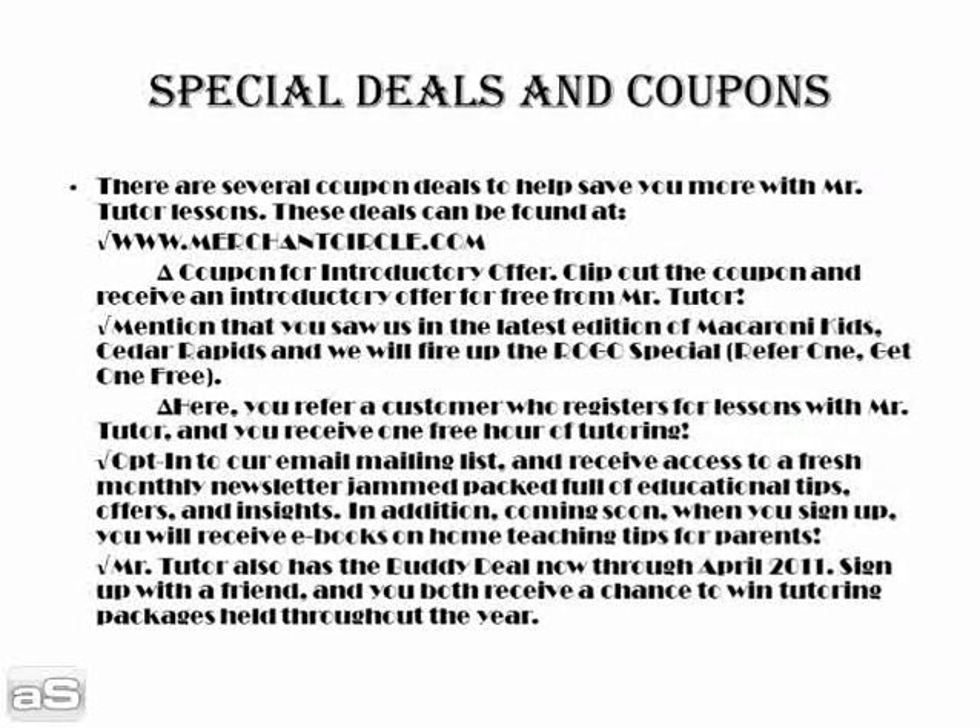Mention that you saw us in the latest edition of Macaroni Kids Cedar Rapids, and we will fire up the ROGO special for you. That's a refer-one, get-one-free offer — you refer a customer who registers for lessons with Mr. Tutor, and you receive one free hour of tutoring.